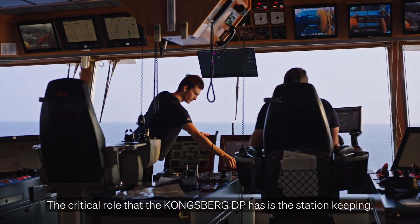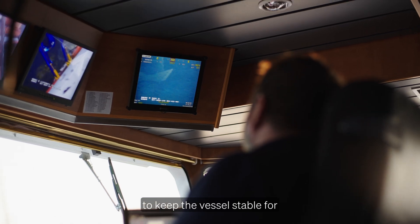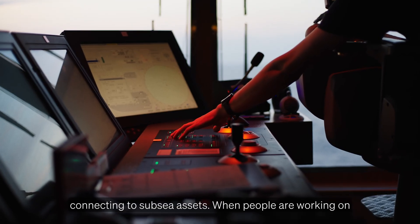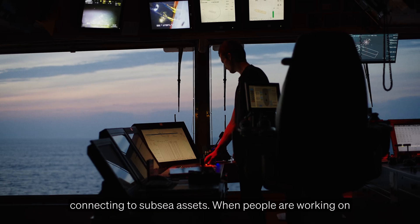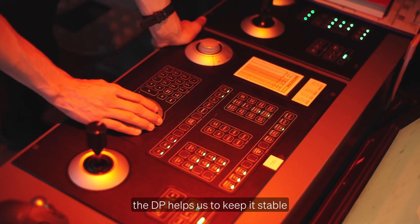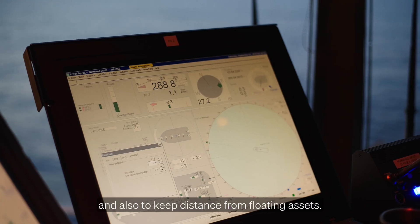The critical role of Kongsberg DP is to keep the vessel stable for the guys when we do the operations — connecting to subsea assets when people are working on deck with heavy equipment. The DP helps us to keep it stable and also to keep distance from floating assets.